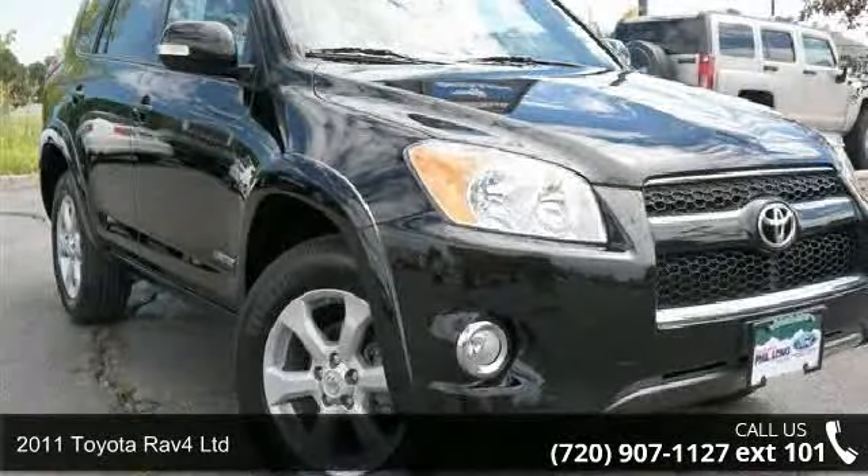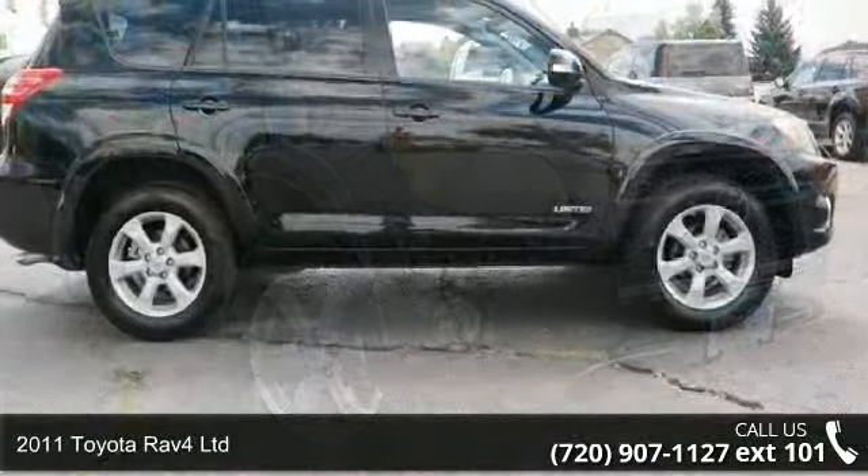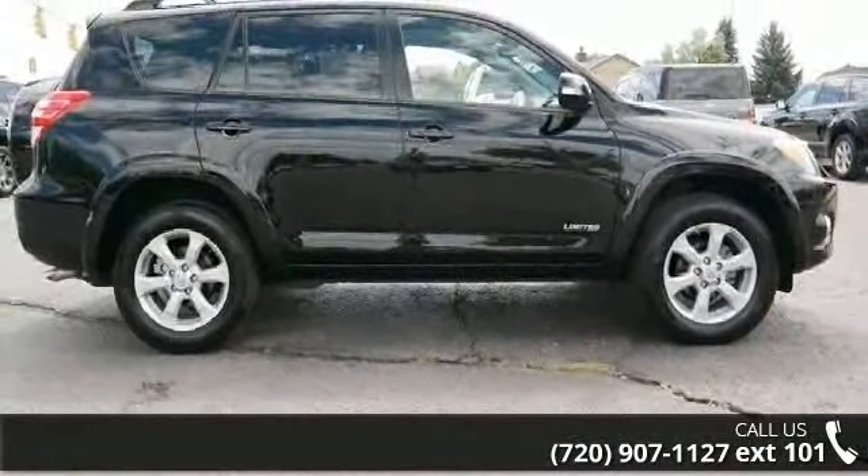Arrive in style with this 2011 Toyota RAV4 Limited. If you are looking for an automobile with great features, look no further.